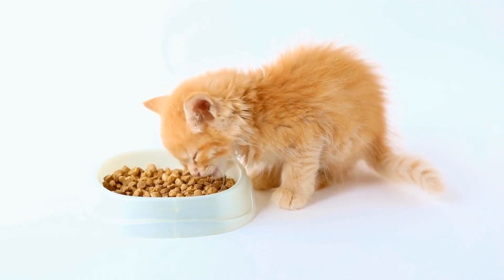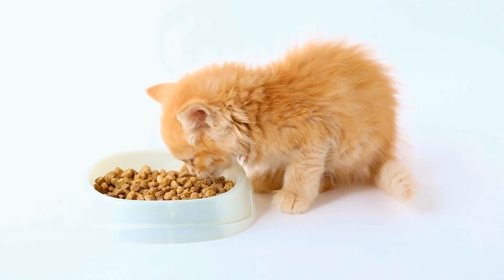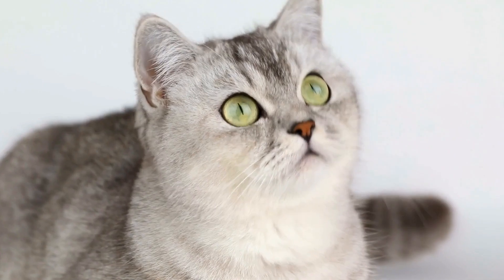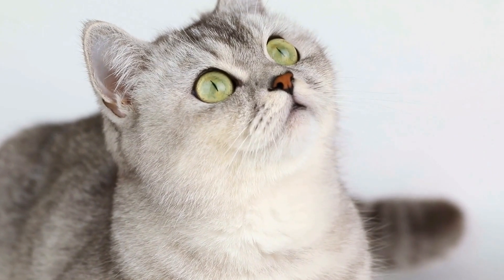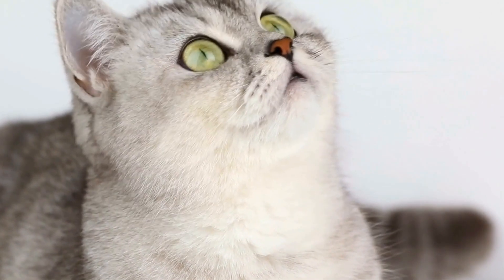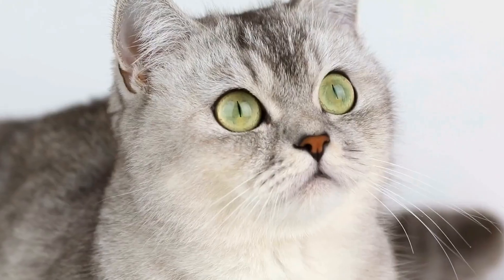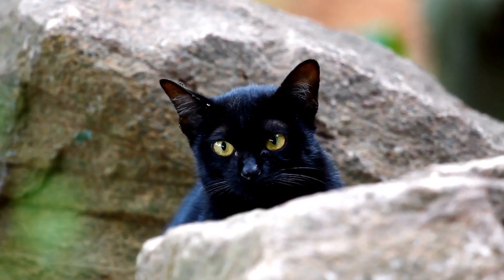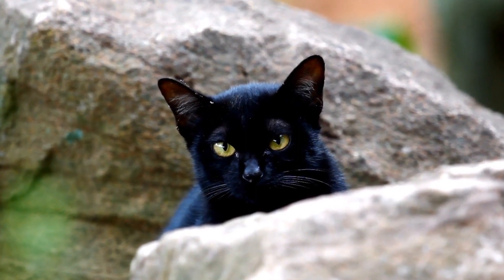It is also essential to observe your cat's behavior and health after using floor cleaning products. If you notice any signs of allergies or discomfort, such as excessive itching, sneezing, or digestive issues, it is advisable to consult with a veterinarian. They can help determine if the symptoms are related to cleaning products or if there may be other underlying causes.